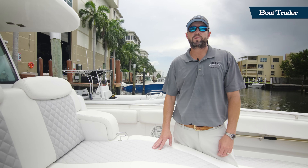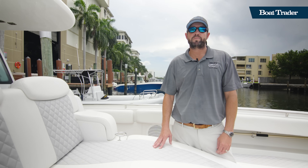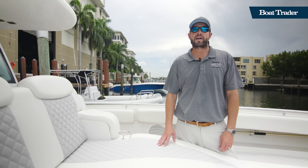Thank you for looking at the 2022 42-foot HCB Lujo today. I'm Mark Mitchell with HMY Yacht Sales.